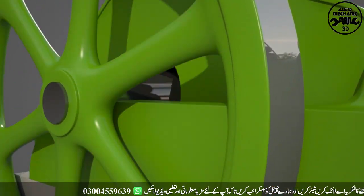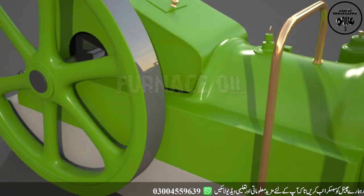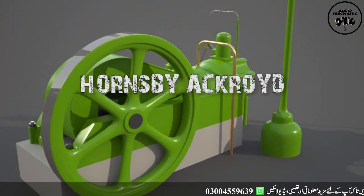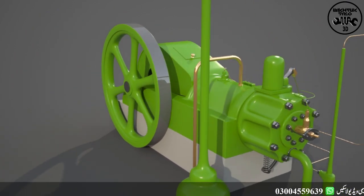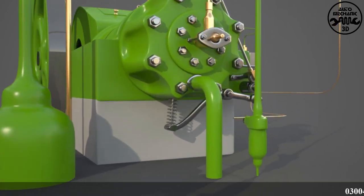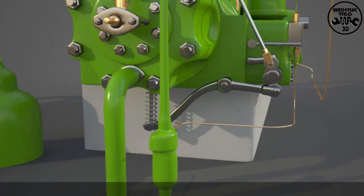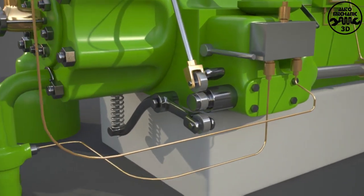This engine is called an oil engine, and furnace oil or heavy oil is used as fuel. The Hornsby Acroyd oil engine was the most successful internal combustion engine that used heavy oil or furnace oil as fuel. Initially, internal combustion engines used gasoline as fuel.